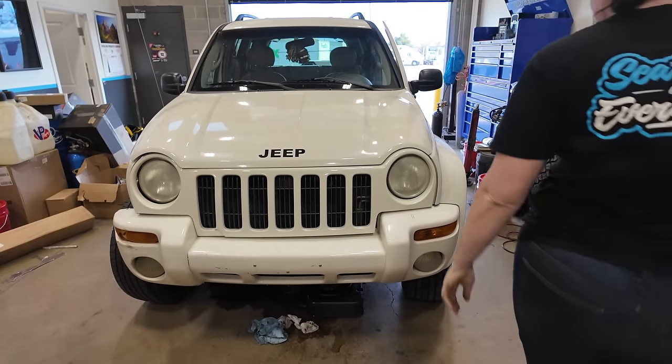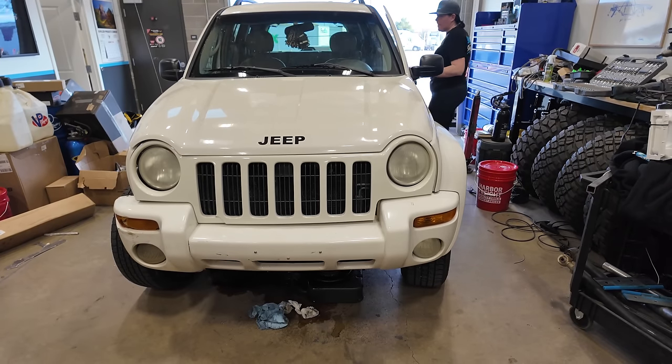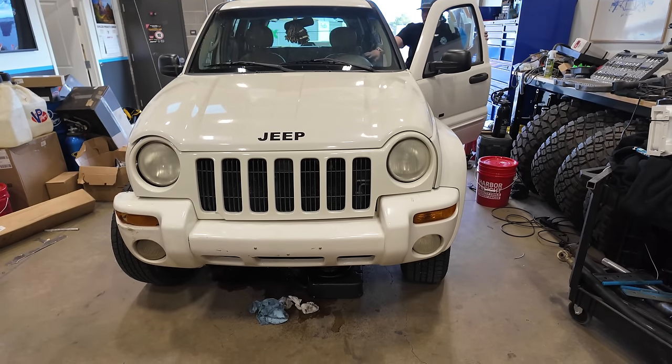So let me introduce you to Project Sheila. Yep, Sheila is her name for now — I'm probably going to rename her when she's built up, but she came with that name. To be honest, she kind of looks like a Sheila. In addition to her amazing stock parts that I just listed, she came with a few customizations.